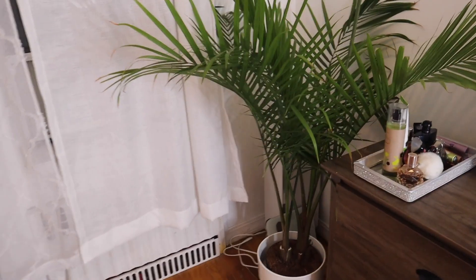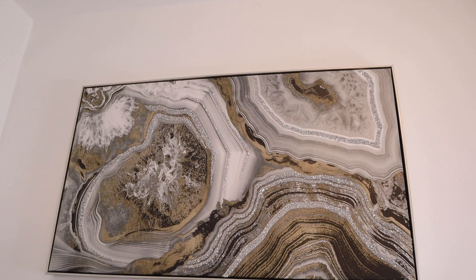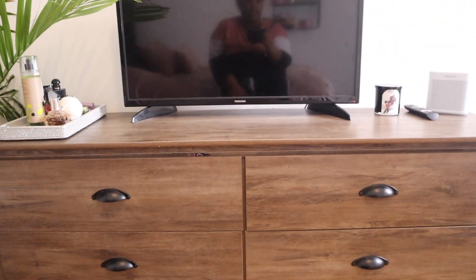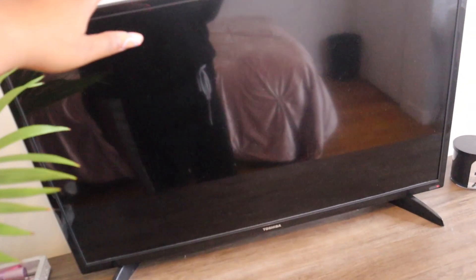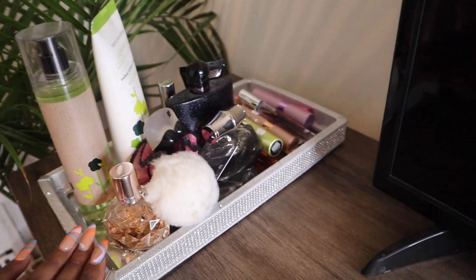Over here in the corner I have a plant from Ikea — as you can see, it's dying. I'm not a good plant mom. I have this picture from Burlington's. This dresser is from Apartment Deco — a website where you can buy used furniture as-is and they'll deliver it to you. It was a really nice dresser for the price. My TV was given to me by my roommate. I have my perfumes here on this tray, which is pretty cute.